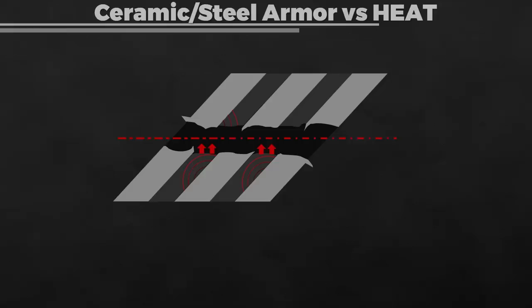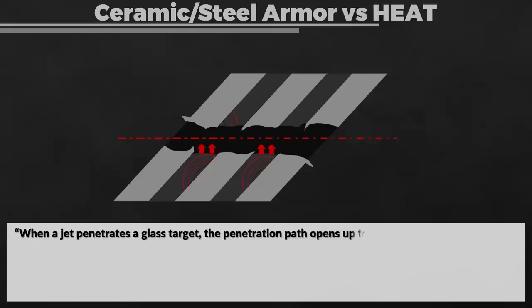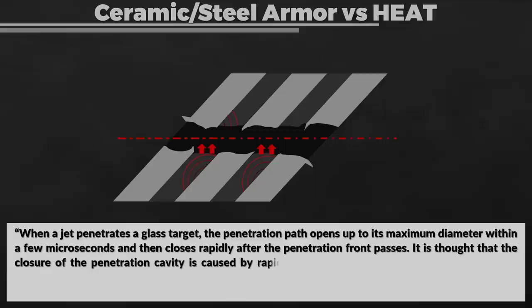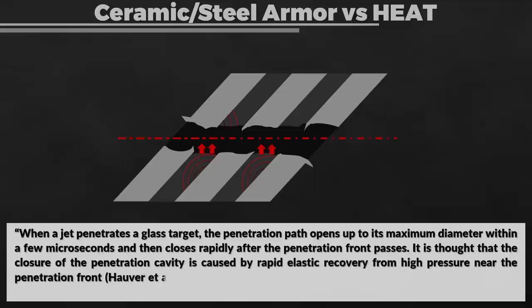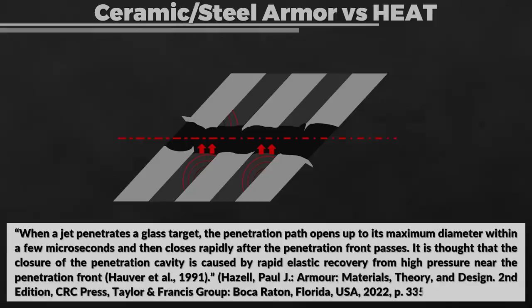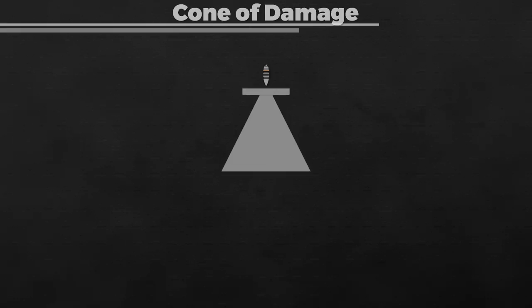The glass interlayer provides additional resistance to penetration due to springback. When a jet penetrates a glass target, the penetration path opens to its maximum diameter within a few microseconds and then closes rapidly after the penetration front passes, caused by rapid elastic recovery from high pressure near the penetration front. Furthermore, shaped charges used against strong ceramics produce narrow cavities compared to metals. The cone of damage is produced from the point of penetration outward, spreading the projectile's energy over a wider area and reducing the load on the absorber layer behind the ceramic.